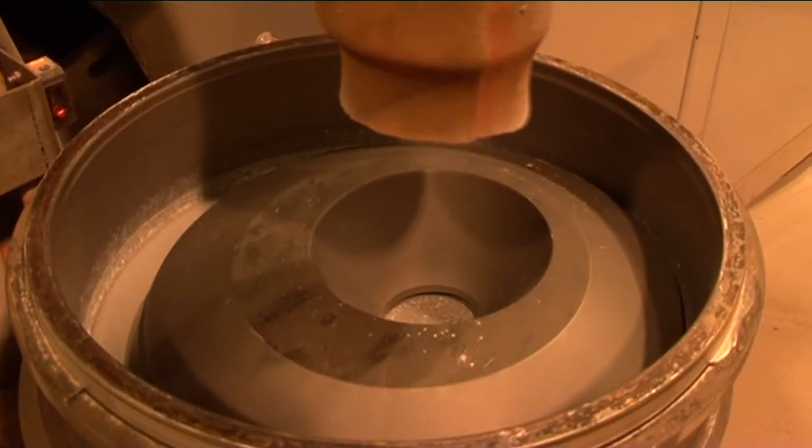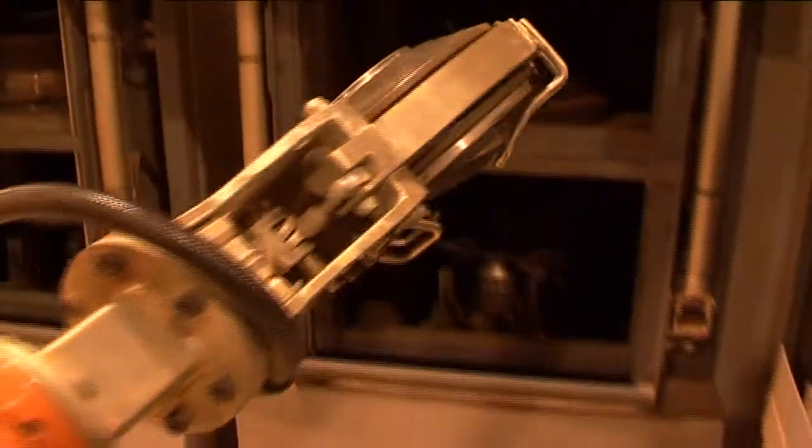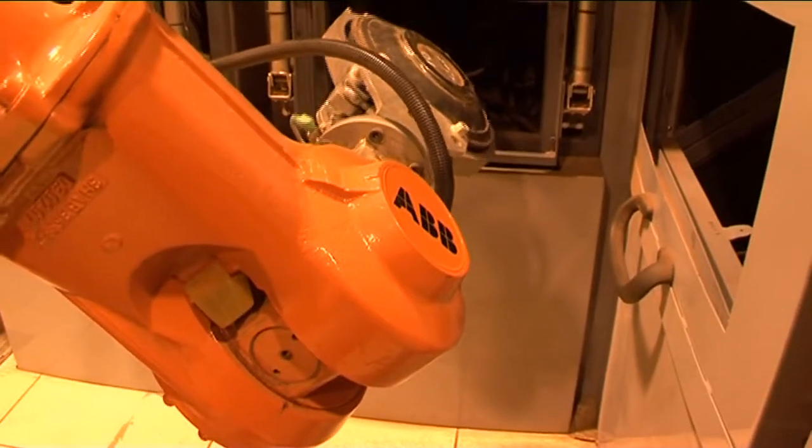This ensures bowl and disc wear is minimized. In addition, the actual bowl and disc weights are monitored to check for wear rates.